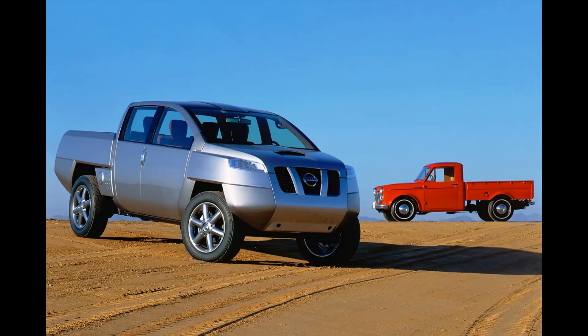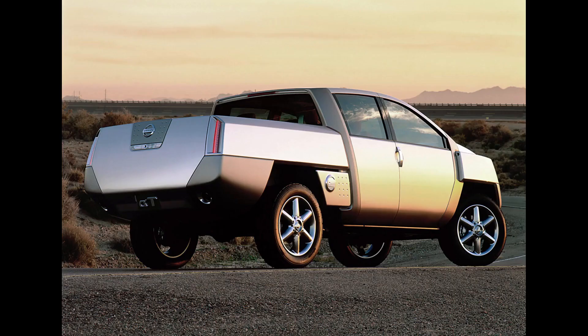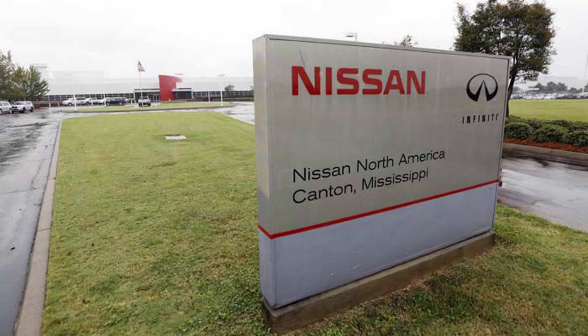For the 2001 North American Auto Show, Nissan unveiled a radical concept called the Alpha T — I think it looks pretty wild today, so auto chatter in 2001 probably thought it was even wilder. Nissan was announcing they were going back to making big SUVs and trucks, and they were spending a billion dollars building their second vehicle manufacturing plant in the U.S. in Canton, Mississippi.